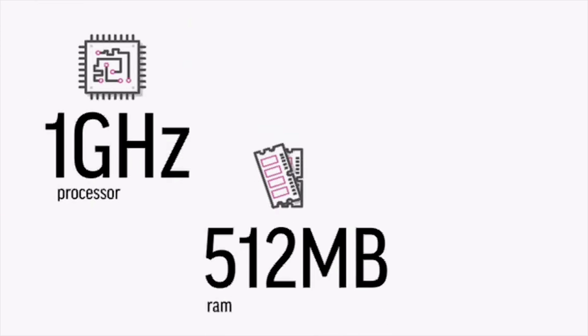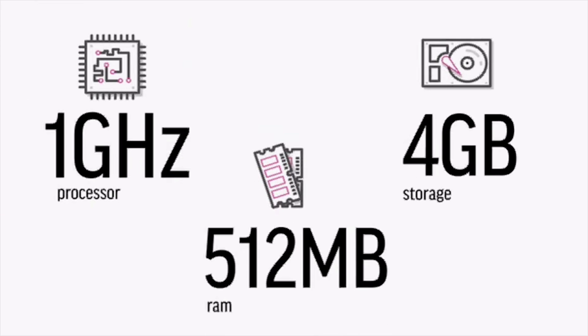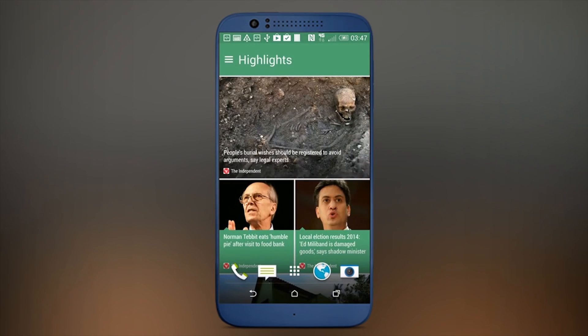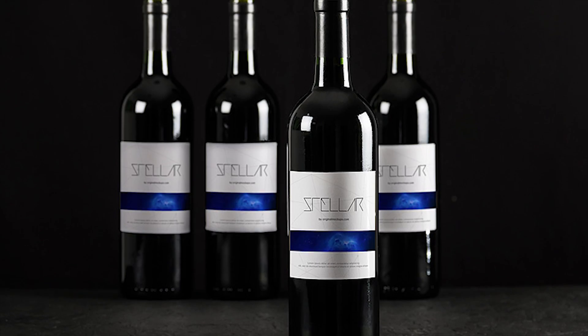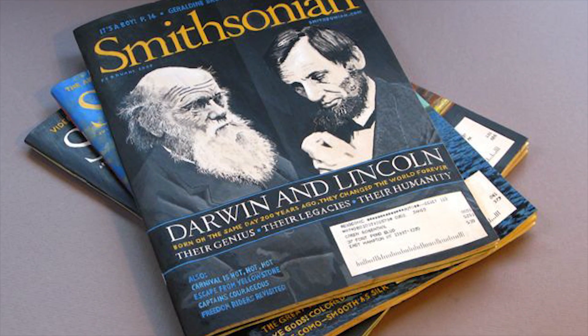This comes equipped with a 1GHz processor, 512MB of RAM, and 4GB of internal storage, which is about comparable to the specs of a low-end smartphone. That's really not bad for the price of a cheap bottle of wine, or a 1-year subscription to Smithsonian Magazine.